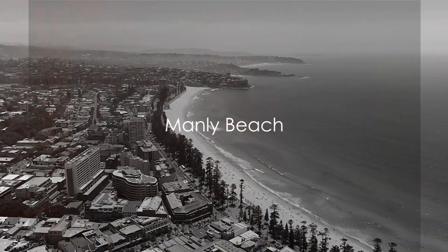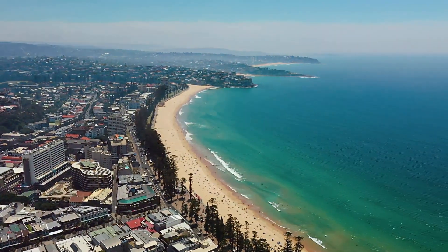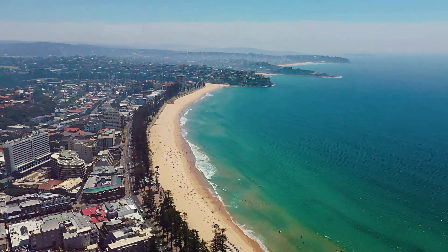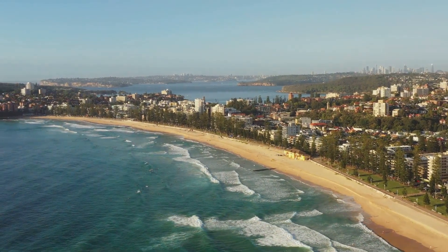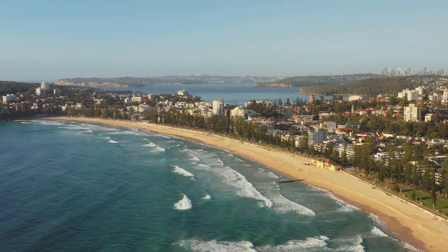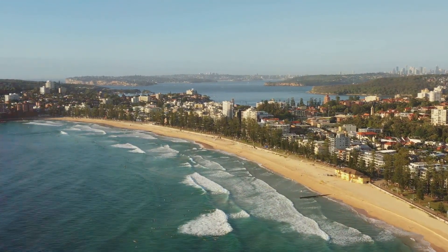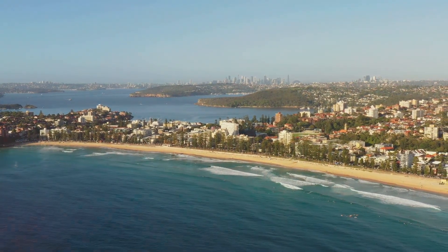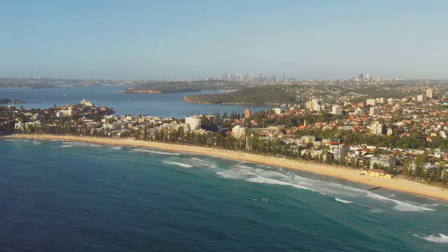Our next stop, Manly Beach, is just a ferry ride away from Circular Quay. This picturesque coastal gem with its resplendent beauty offers countless opportunities for relaxation and adventure. From the ferry, you'll get a stunning panorama of Sydney Harbour as the city's skyline recedes into the horizon and the vast blue sea takes over. Witness the spectacular blend of urban architecture and natural beauty — a true testament to Sydney's charm. As we approach Manly, you can feel the cool sea breeze and the warmth of the sun, a soothing combination that's hard to resist.